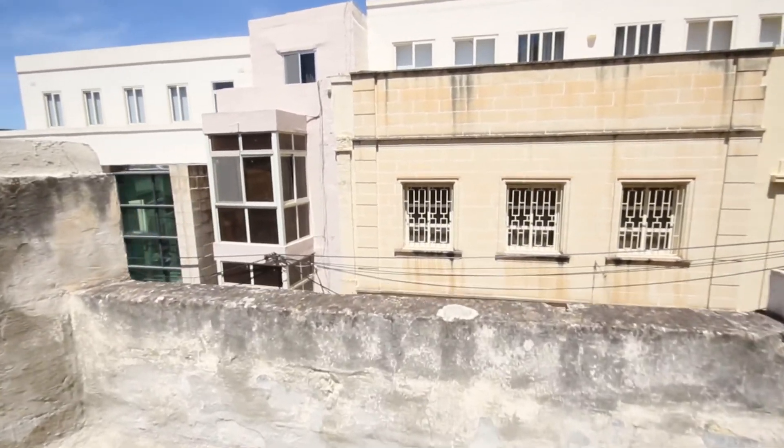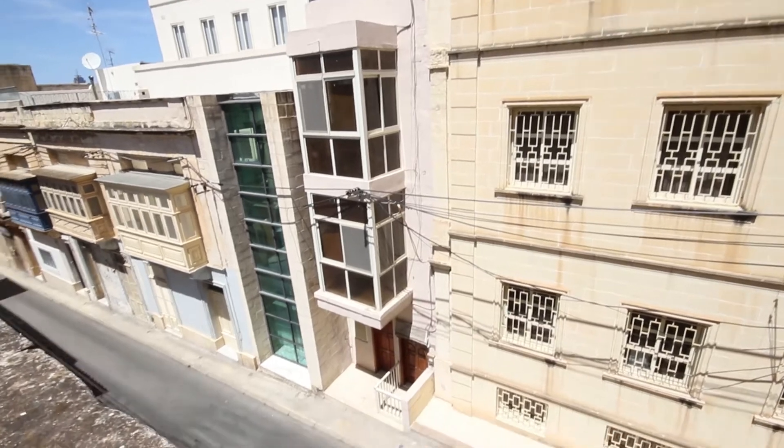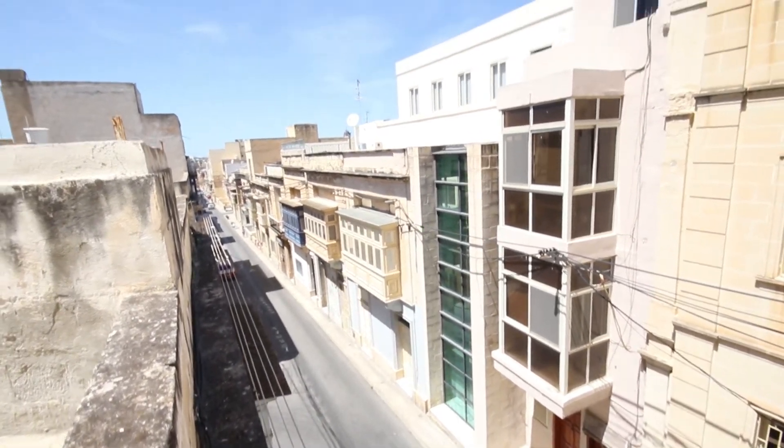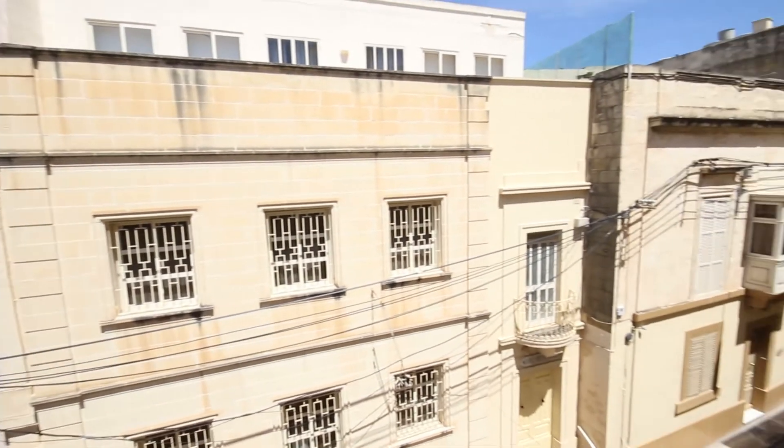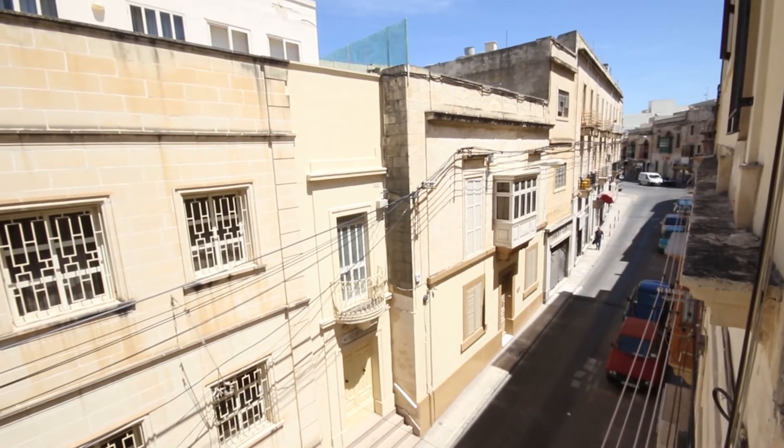The chicken coop to the left is going to be demolished, making it a part of the bedroom. This is the current view from the height that we have, so we're going to add one extra floor on top of this, and the washroom on top of that.